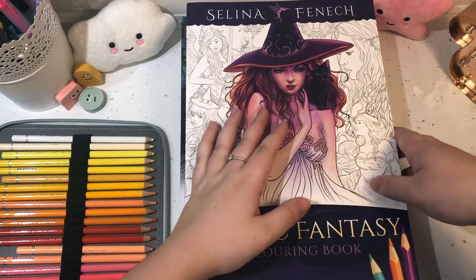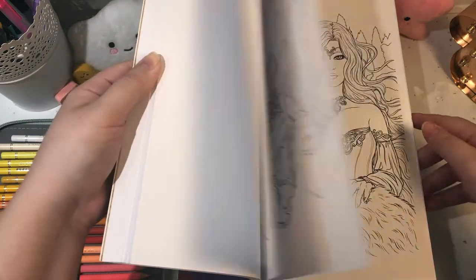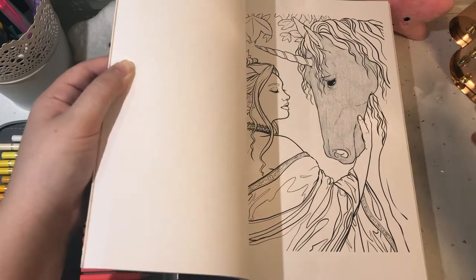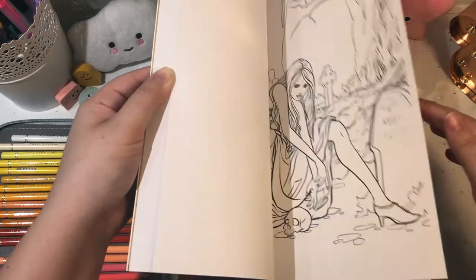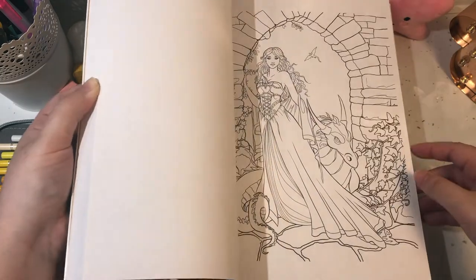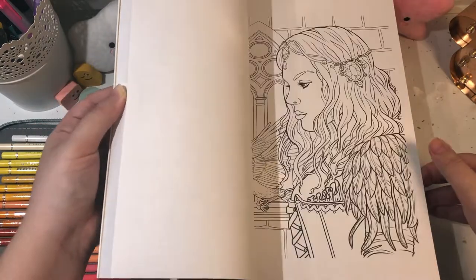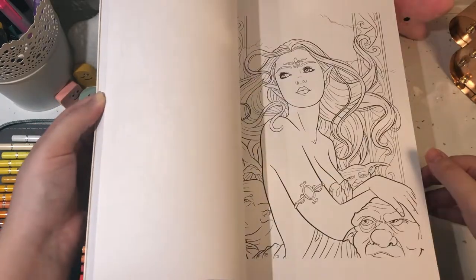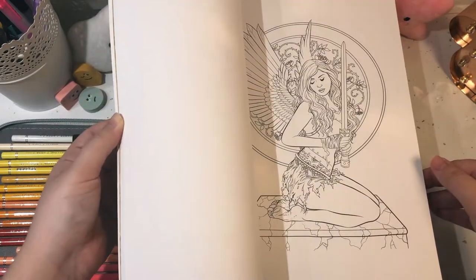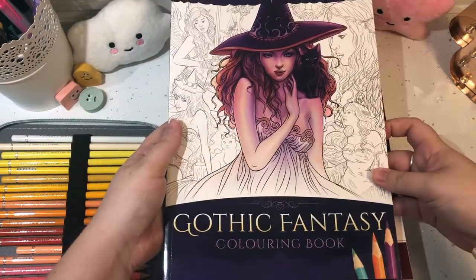This one is obviously based on gothic fantasy and the designs inside are really really nice. I don't think I've started on any — if I have, it would have just been the unicorn to see what the paper was like. It is really good quality and it's one-sided paper. The designs are really mystical — like vampires and dragons and stuff like that. I do really like her designs, they're super pretty. If you want me to do a flip through of the book, comment below.